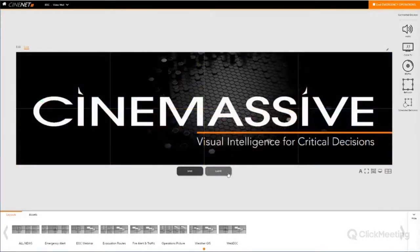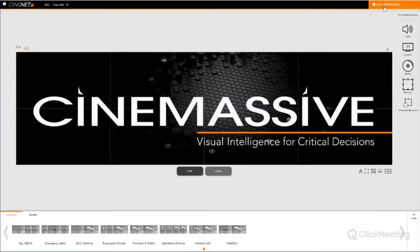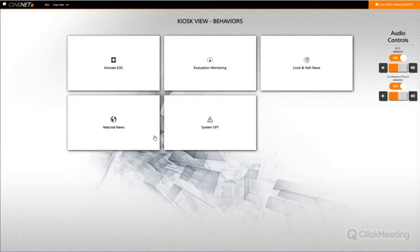We can actually take these actions a step further in a kiosk-type mode. Kiosk mode allows me to take the behaviors menu and simplify it even further. I'm going to back out of my emergency operations activity and go into crisis management, which supports quick activation. Once I click on this activity, I'm in kiosk mode — I've taken the behaviors menu and simplified it for a non-technical, non-trained user. I could have a tablet in the EOC running in kiosk mode so that someone who has never been trained can easily walk in and activate the EOC, pull up specific evacuation monitoring content, and shut the system off safely.